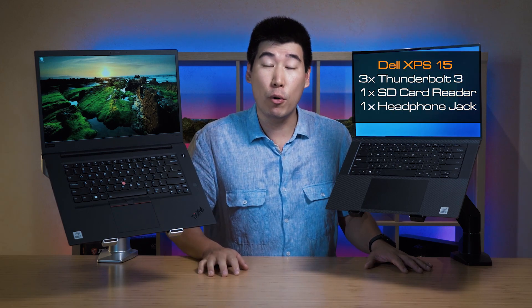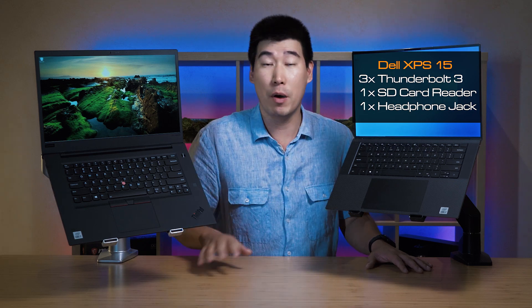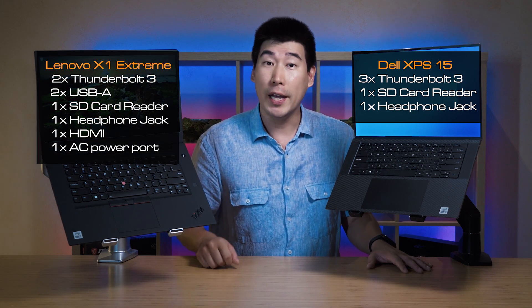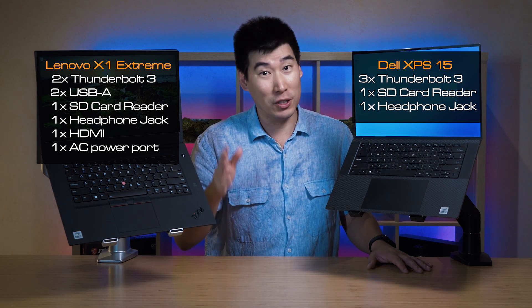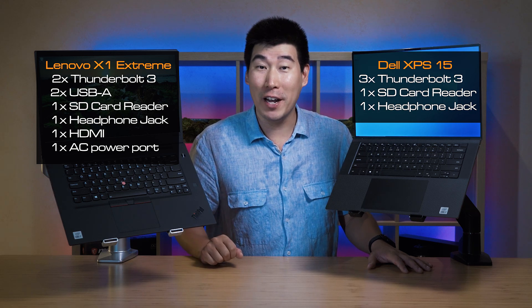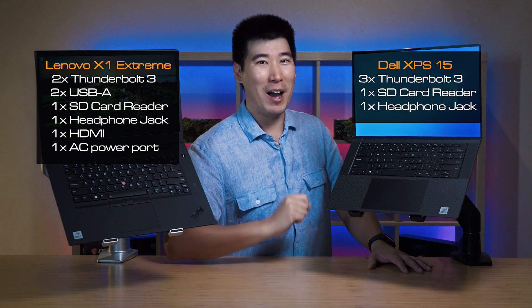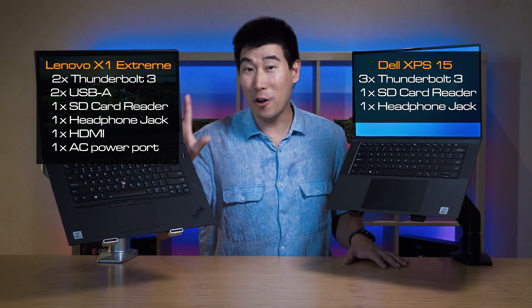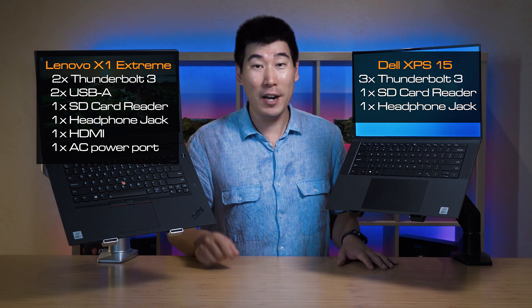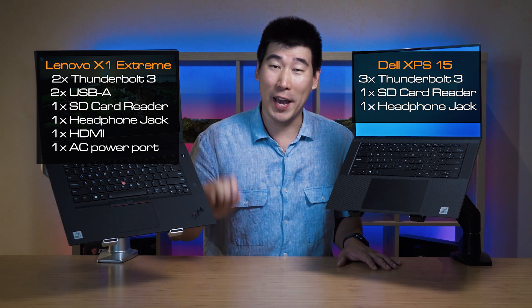Let's start off with the ports. The Dell XPS 15 has three Thunderbolt 3 ports, a full-size SD card reader, and a headphone jack — you charge the laptop through the Thunderbolt 3 ports. The X1 Extreme Gen 3 has two Thunderbolt 3 ports, two USB Type-A ports for legacy devices, a headphone jack, a full-size SD card reader, an AC power port, and an HDMI port. Overall, I like the ports on the Lenovo X1 Extreme — you won't need to carry dongles. Port-wise, I give the win to the Lenovo X1 Extreme.